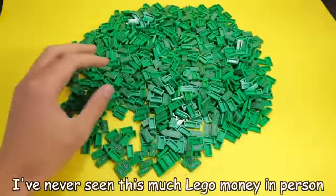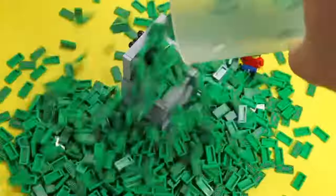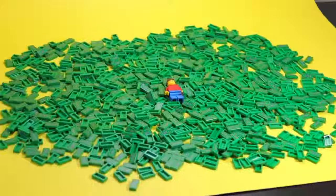I waited one week, then it came in the mail. I've never seen this much Lego money in person. We have 1,100 bills, which means you're looking at $100,000 in Lego money. It's like massaging my hand right now. And with this much Lego money, I think it's about time we go celebrate and spend some of it.